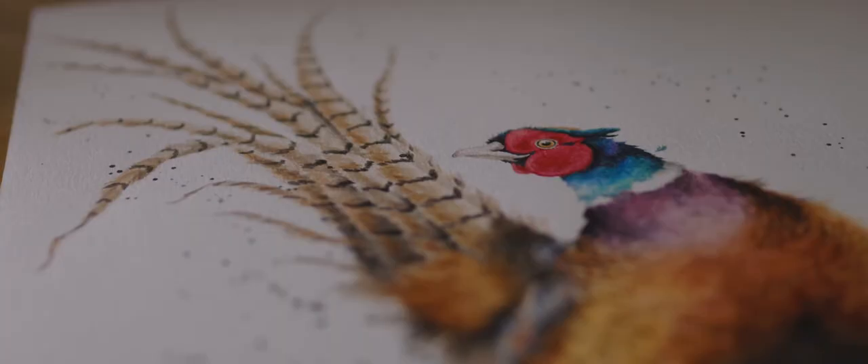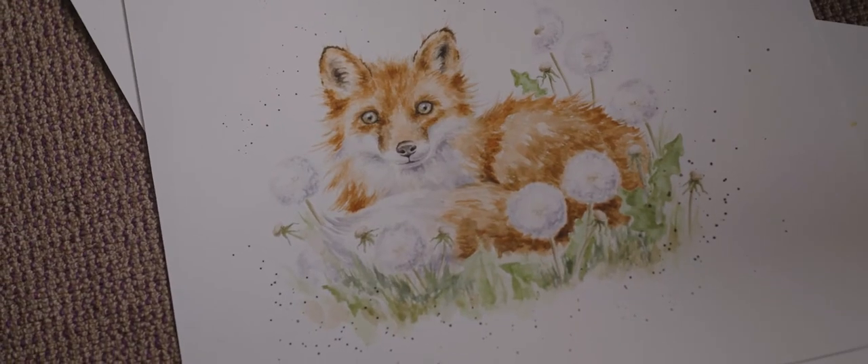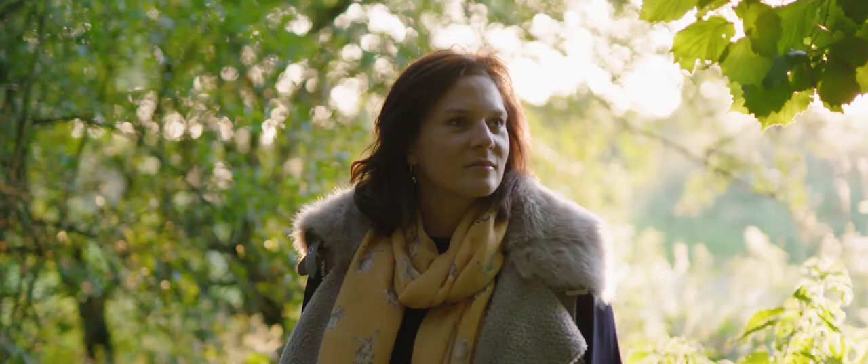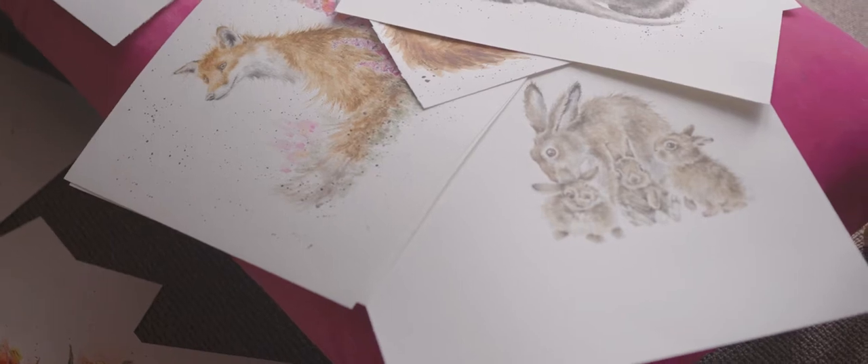When I started Wrendale Designs it was just a total dream come true to be able to combine the passion for wildlife and animals with the lifelong love of art and creating that I'd always enjoyed.